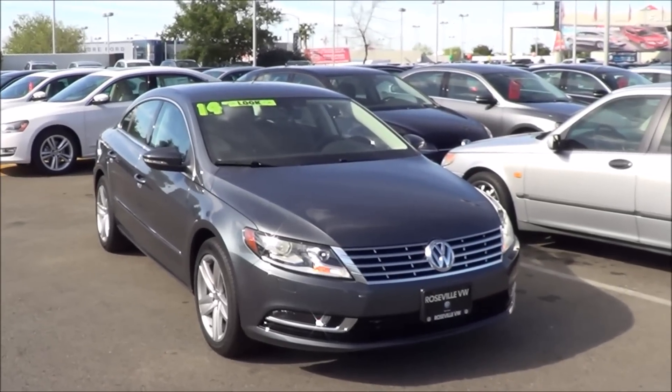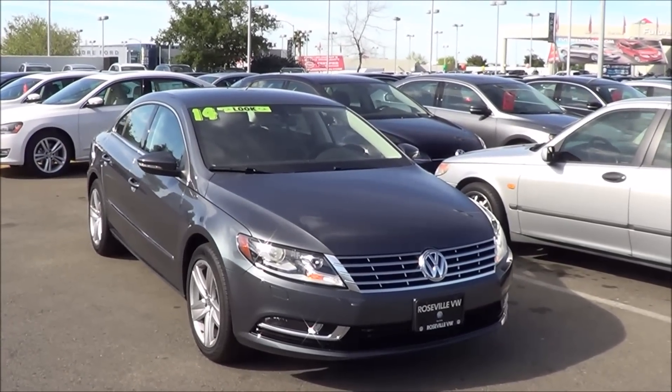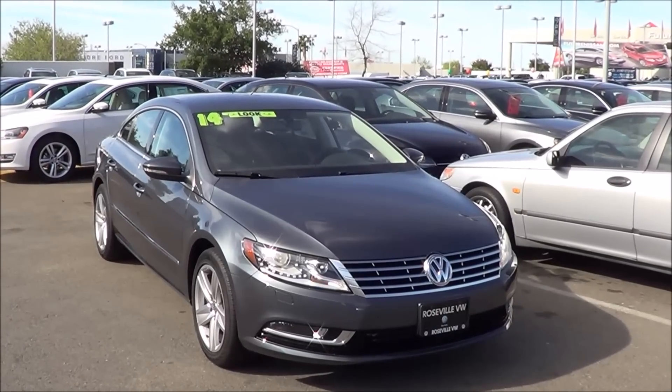There's really no main direct competitor for the CC, but some vehicles you may want to consider include the Acura TLX or the Hyundai Azera.